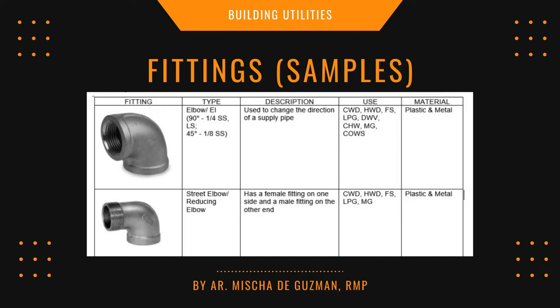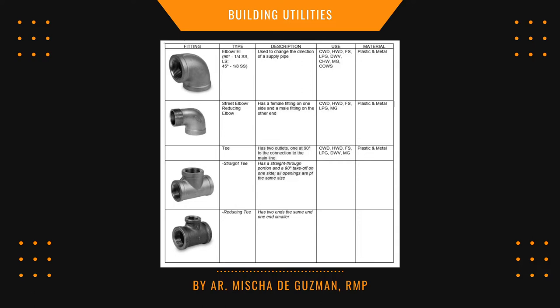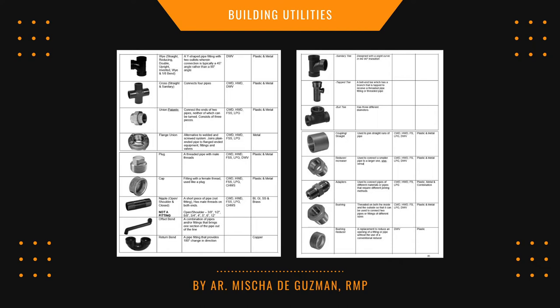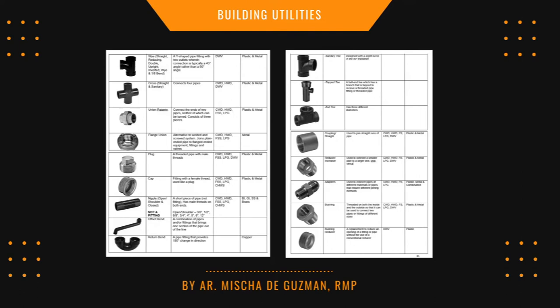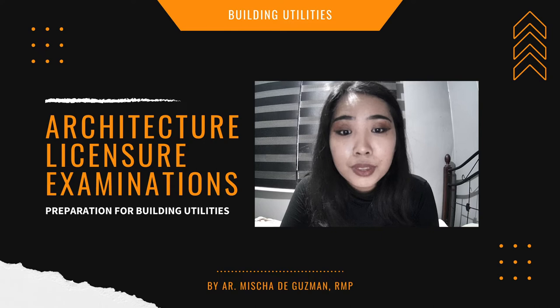Create another table for fittings. Make sure you put an image of each fitting, because sometimes the board exam shows a picture and you have to identify it. Include the fitting type — for example elbow, L-type, its degree, a short description, its uses, and what material it's made of (plastic or metal). Do that for all fittings: street elbow, double T, straight T, reducing T, sanitary T, and so on. Also note: the nipple is NOT a fitting — it is a short piece of pipe with male threads on both ends.